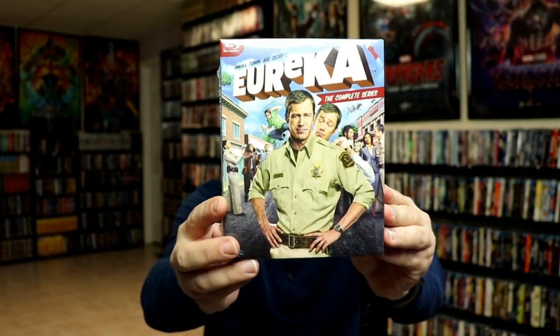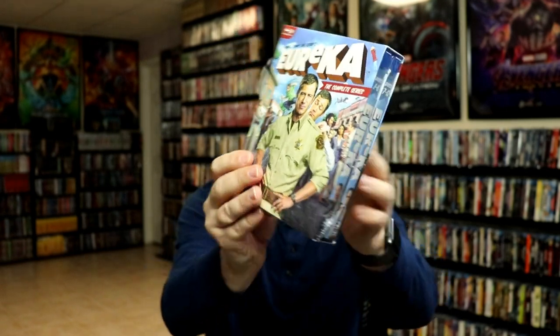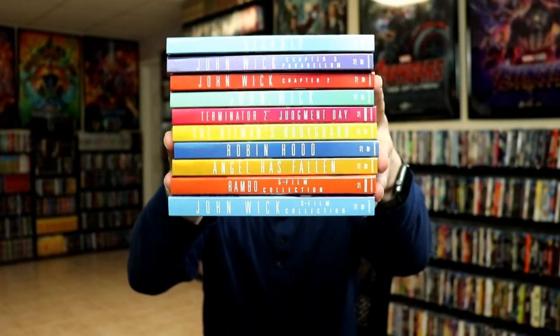I picked up Eureka: The Complete Series — this is a series I started watching back when it was airing on TV but never finished, and Amazon had a pretty good sale on it a couple of weeks back so I purchased it. Then I picked up the Father's Day slip editions for various movies that I did an unboxing video on for one of my Slipcover Saturdays. Most of these titles I'm showing here today I've already done videos on, so check those out if you're interested in seeing more details.